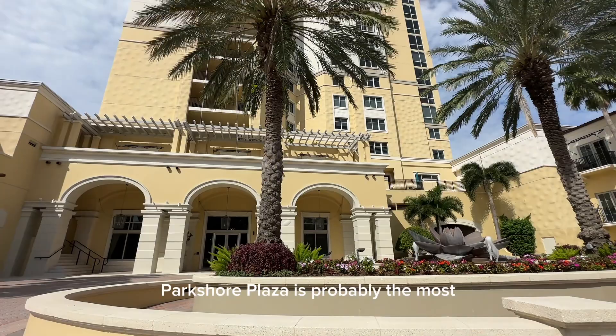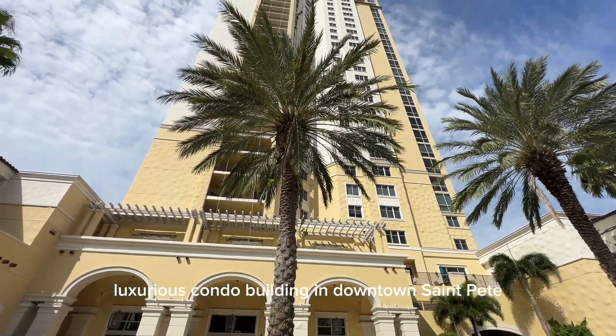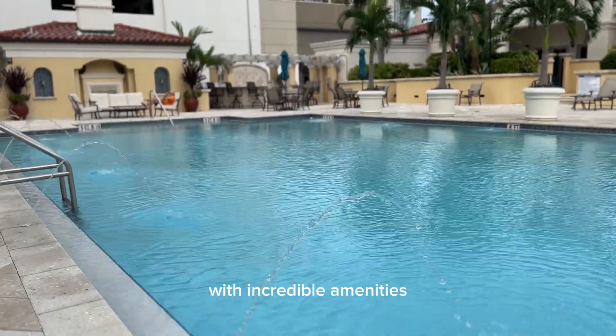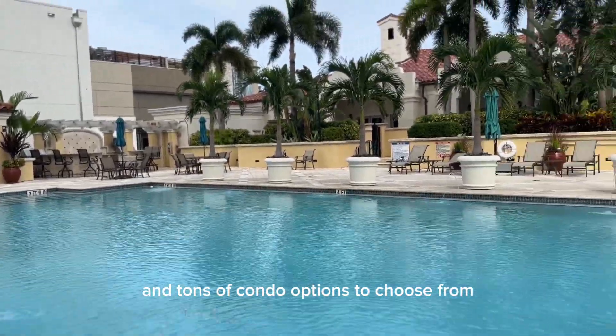Park Shore Plaza is probably the most luxurious condo building in downtown St. Pete, with incredible amenities and tons of condo options to choose from.